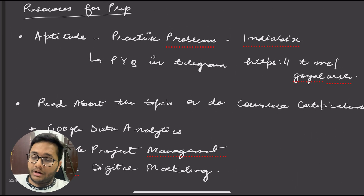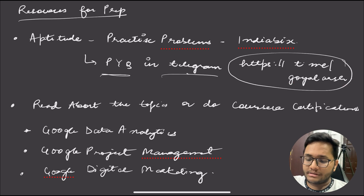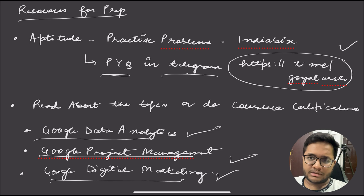For resources, aptitude preparation is about practicing problems — you can use websites like IndiaBix and previous year questions. You can also join the Telegram group to get relevant questions and job opportunities. Additionally, do Coursera certifications: there is a Google Data Analytics Certificate, a Google Project Management Certificate, and a Google Digital Marketing Certificate — each around 10 to 12 hours. You can study the content for free on Coursera without paying for the certificate. This is something you should consider for preparation.